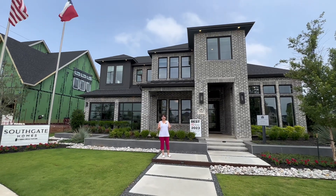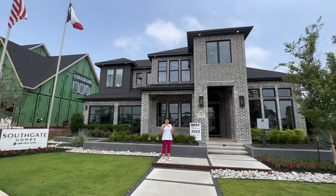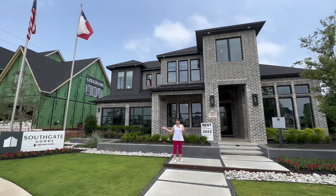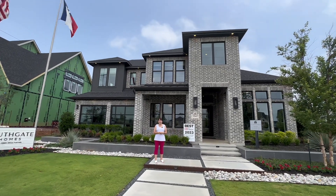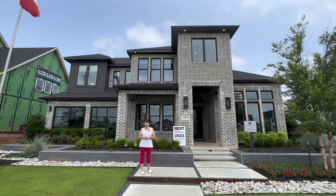Hi guys, so I have another treat for you today. I love looking at these large, gorgeous homes and today I'm going to feature a Southgate Homes home. I have sold several of them. My most recent one was out in Royce City, but today I'm here in Northwood Manor.